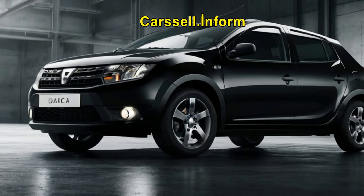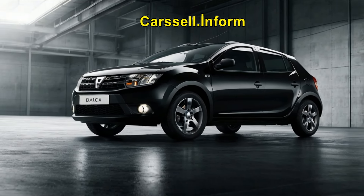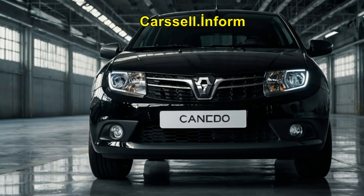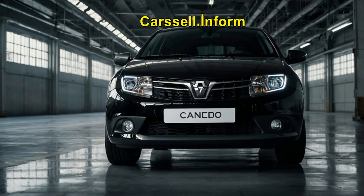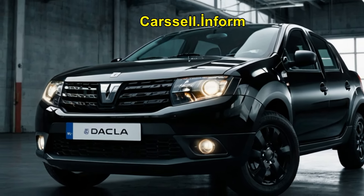These engines are designed to provide a good balance of performance and fuel efficiency, making the Sandero an excellent choice for city driving as well as longer journeys. The improved suspension system also contributes to a smoother and more stable ride.